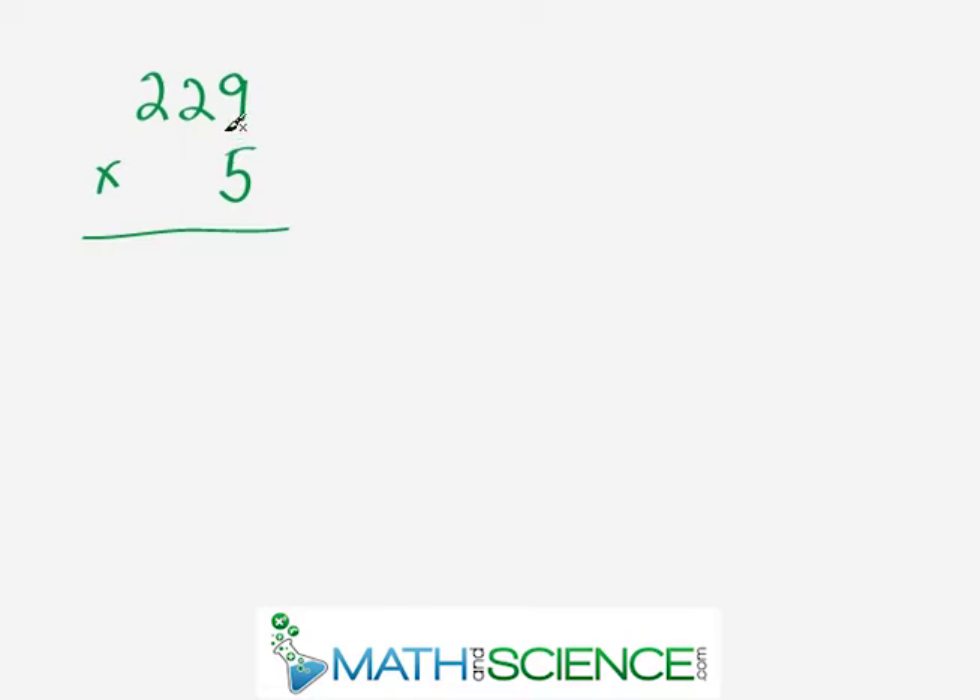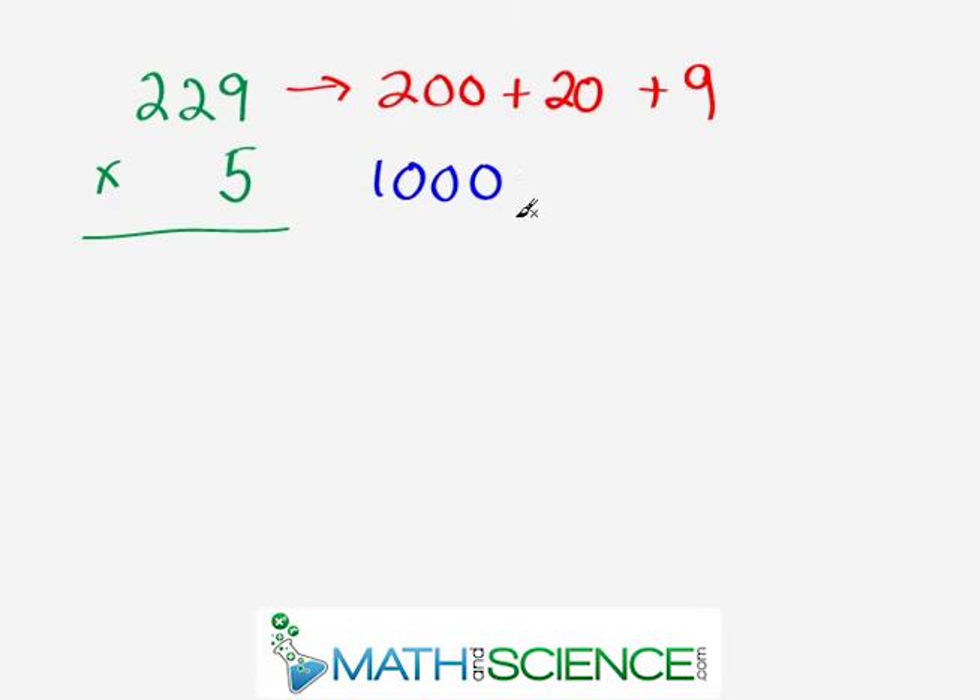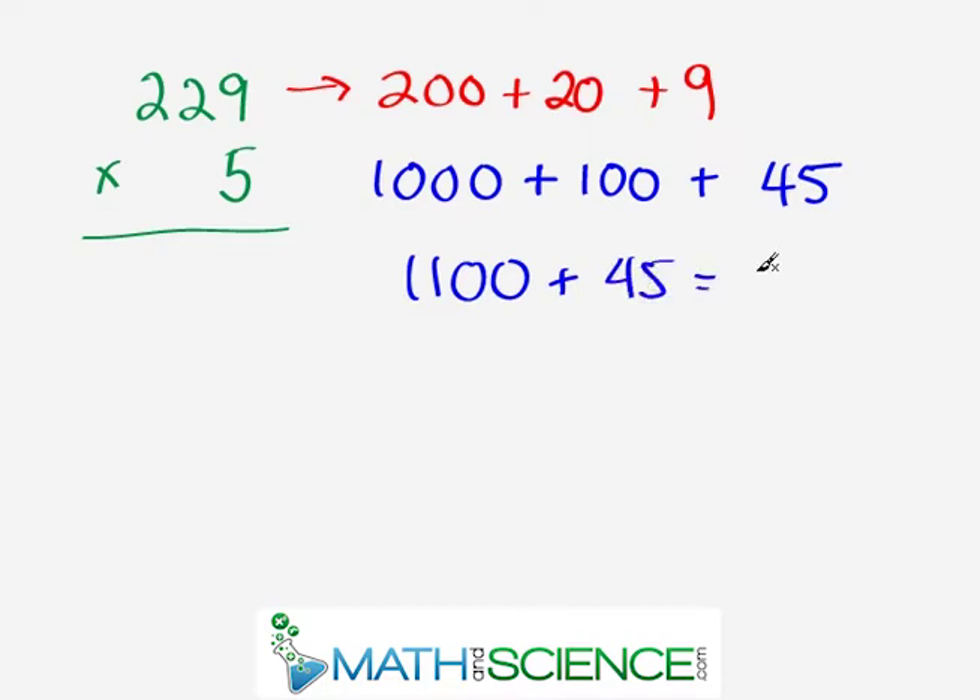Our next problem is 229 times 5. This number is really 200 plus 20 plus 9. So 5 times 200 gives you 1,000 — think 5 times 2 is 10, tack on two zeros. And 5 times 20 gives you 100 — think 5 times 2 is 10, tack on a zero. Finally, 9 times 5 is 45. So 1,000 plus 100 is 1,100, and we still need to add 45. The final answer is 1,145.